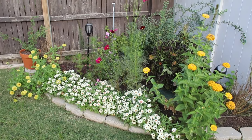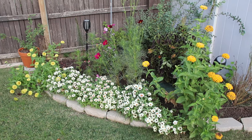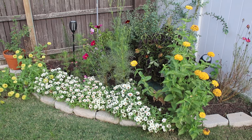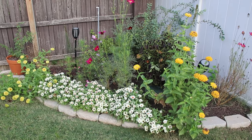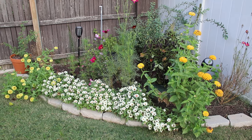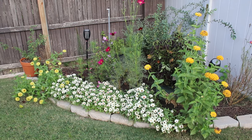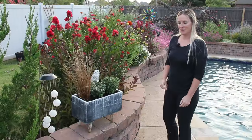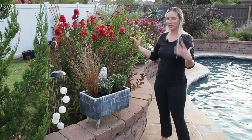I plan on really redoing this bed this fall — I kind of want to make it an all purple and white flower bed. I wanted to give you a glimmer of the fact that I really do try to work on these flowers, but there are definitely times where you just throw things together and it is what it is. That is what this flower bed is.